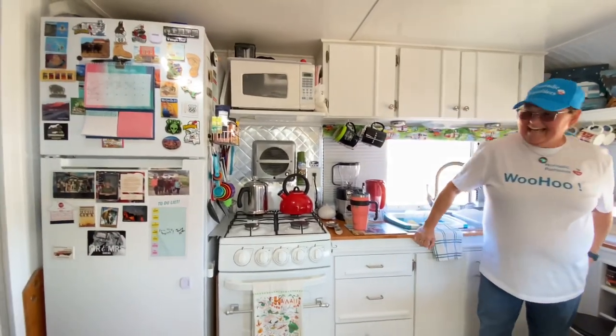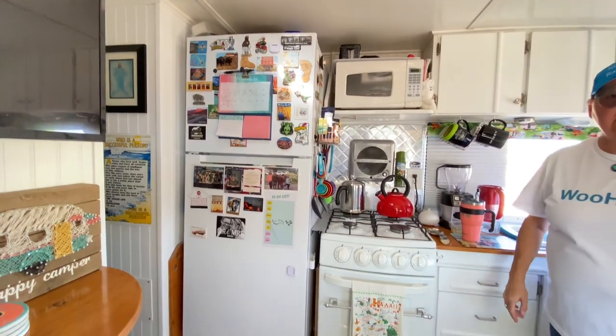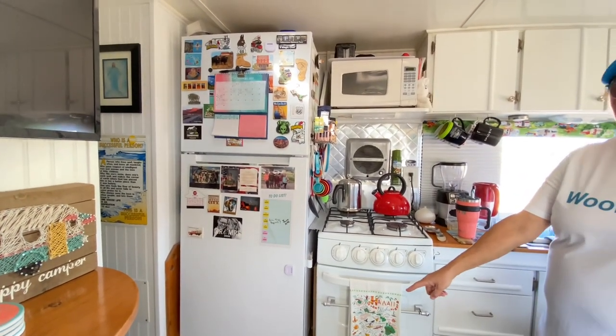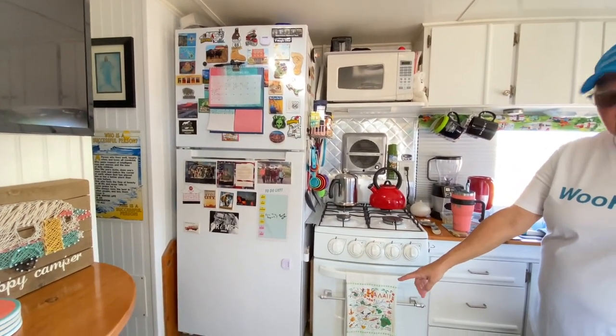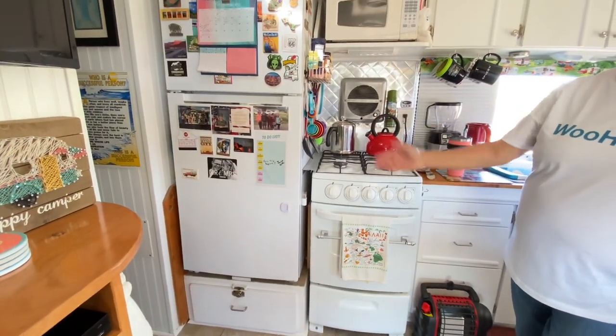All of our appliances in here are apartment size. That's a big fridge and freezer, and it all runs on solar. We put a drawer underneath it so it would be up off the floor.